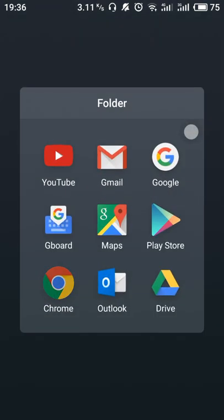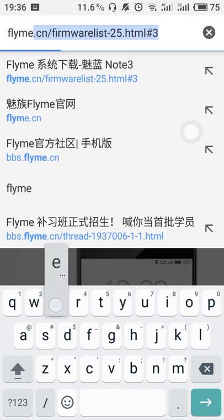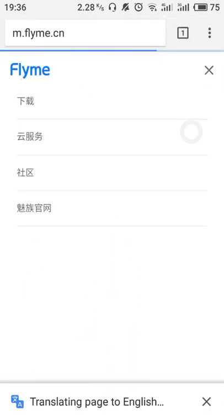First of all, we will use Google Chrome and log in to the Chinese official website of Flyme. The Chinese official website of Flyme is flyme.cn. Here is the official website — we click on the menu.